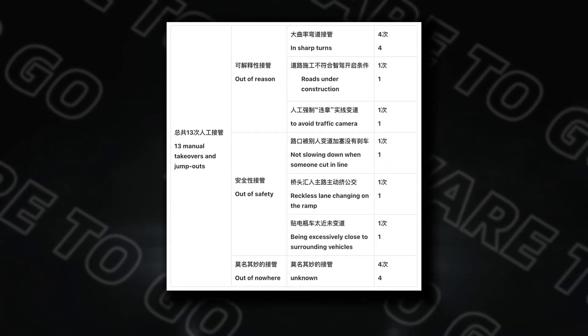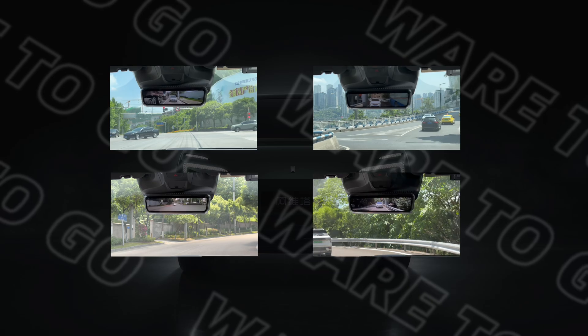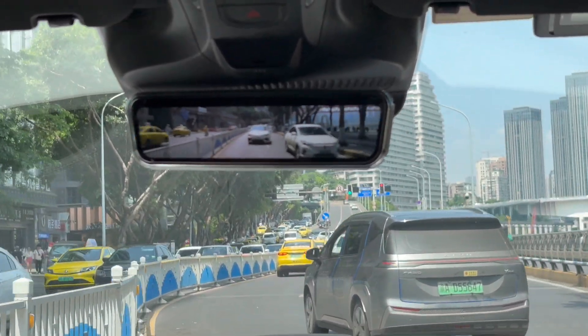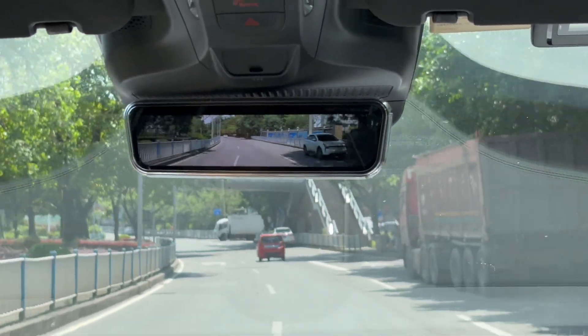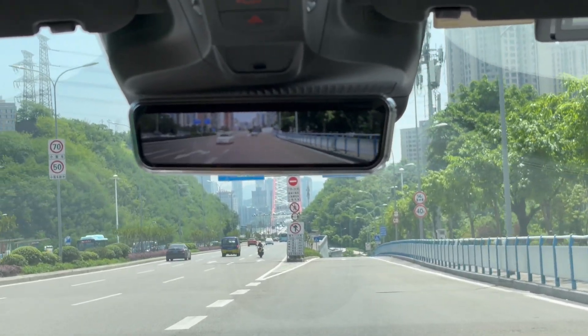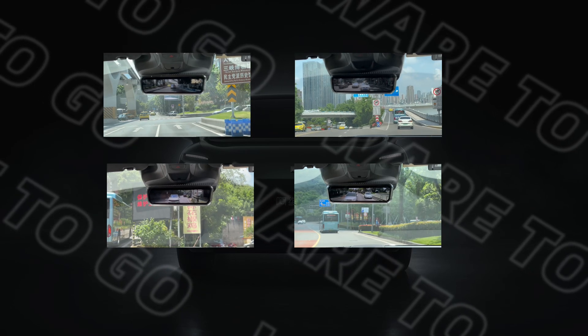Now we have the checklist of Huawei Inside, so you can see what it's really like on the road. There were 13 jump-outs in total: four due to sharp turns, one due to road construction, and one to avoid traffic. Out of safety concerns we stepped in three times — for not slowing when someone cut in, reckless lane changing on a ramp, and being excessively close to surrounding vehicles. It's also a reminder that you can never be too careful driving with cruise control. There were also four jump-outs that seemed irrelevant but still affected the overall experience.